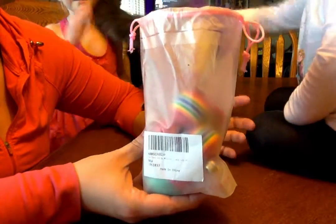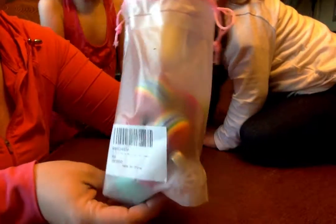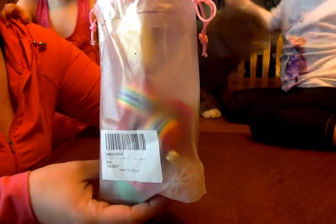Hey guys, today we are doing a review on the Cat Toy Variety Pack here. It comes in this cute little bag. You get six toys in here. It is made by Neobetter Life.